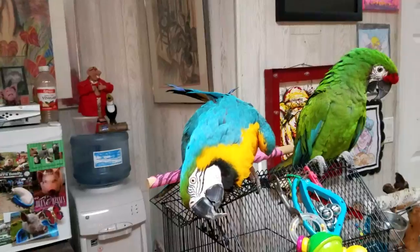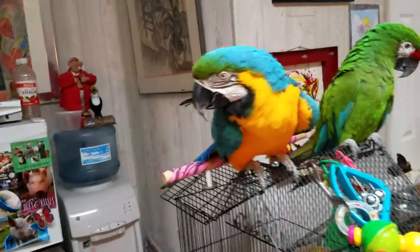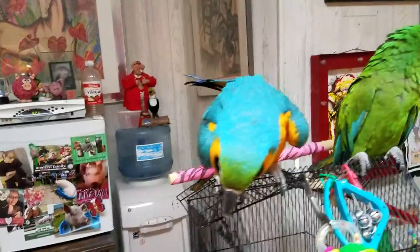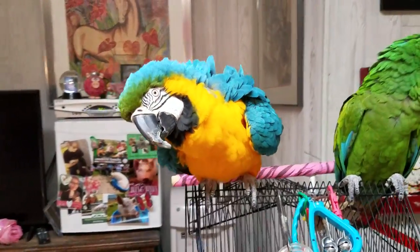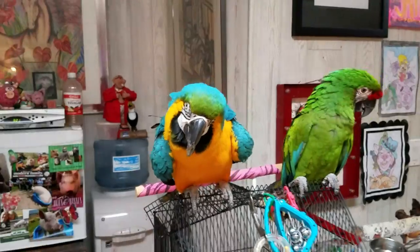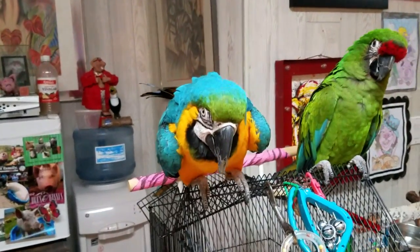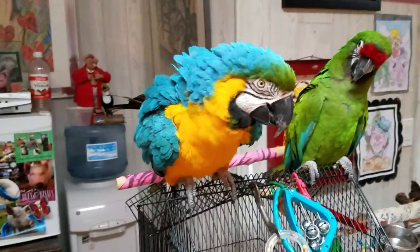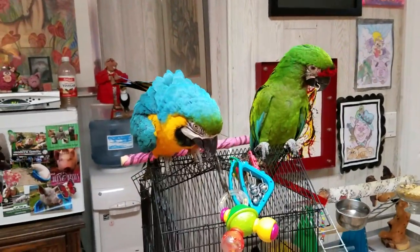They are a very popular parrot because of their brightly colored feathers. Everybody knows what a blue and gold macaw looks like; they are very familiar to everybody. They love to socialize and they're very even-tempered, so that makes them a really good pet for a very experienced bird owner.